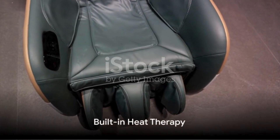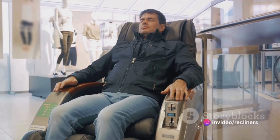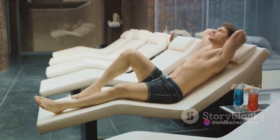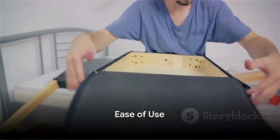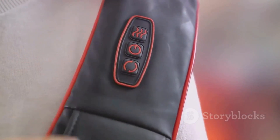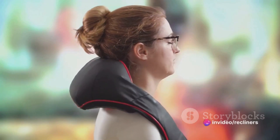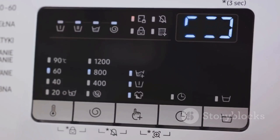These recliners also come with built-in heat therapy, a feature that soothes tired muscles and aids in relaxation. Warmth seeps into your body, loosening tight spots and providing a sense of calm that's hard to beat. Human Touch recliners have intuitive controls that are easy to navigate, making it a breeze to switch between different massage settings and heat levels. You can even set a timer for your massage, giving you complete control over your relaxation experience.